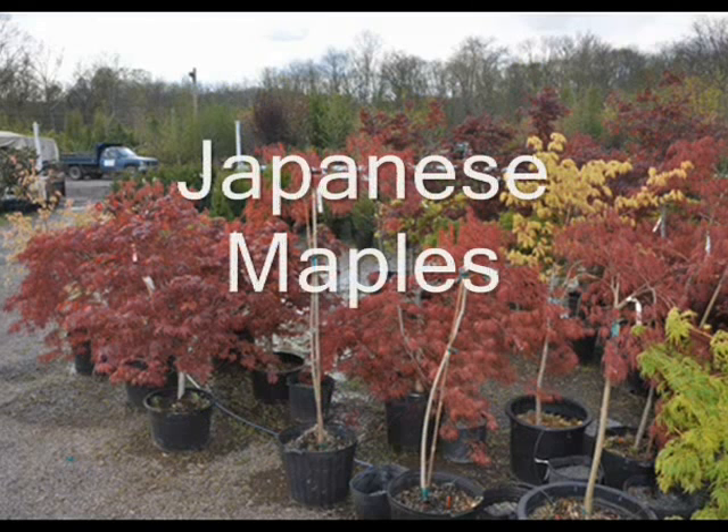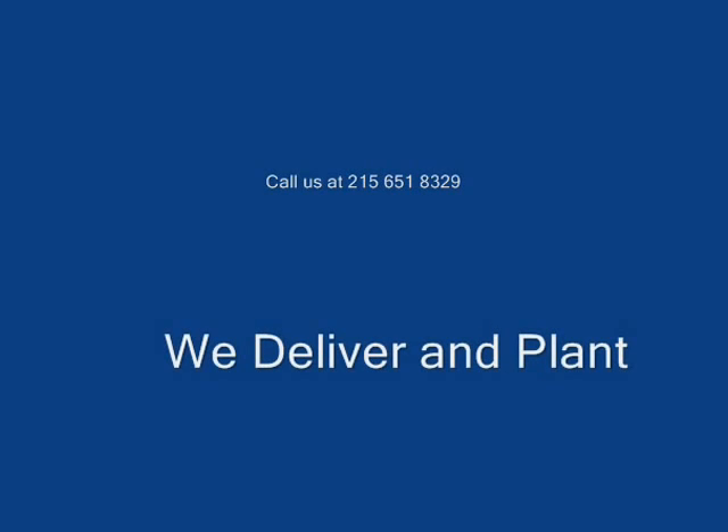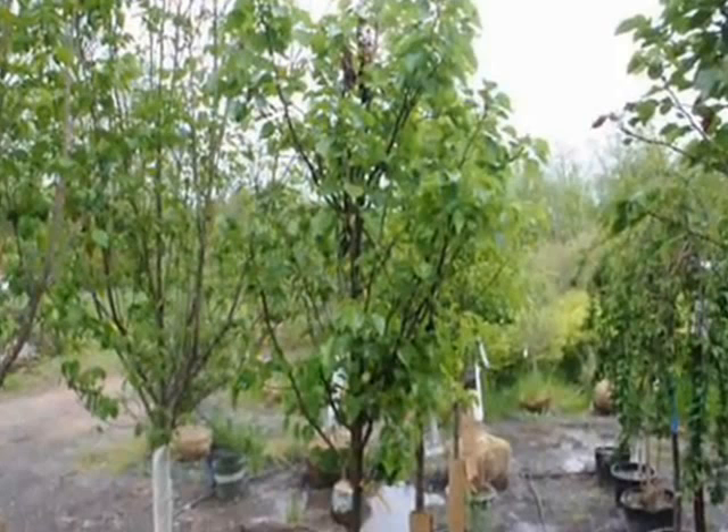Choosing a tree should be a well thought out decision. Tree planting can be a significant investment in money and time. Proper selection can provide you years of enjoyment as well as significantly increase the value of your property. An inappropriate tree for your location can be a constant maintenance problem or even a hazard. So before you buy, you want to have well thought out decisions as to which tree you're going to plant in which location.